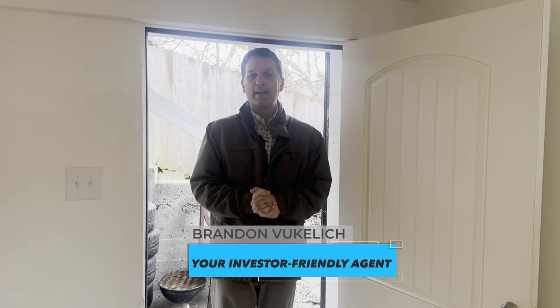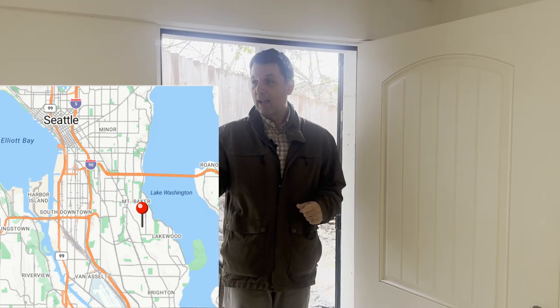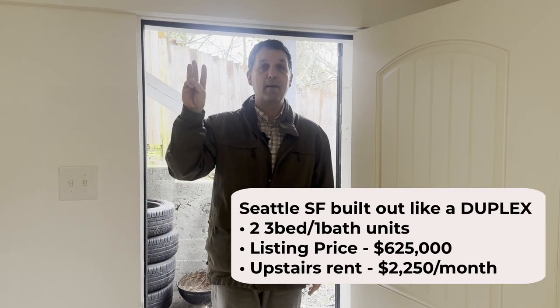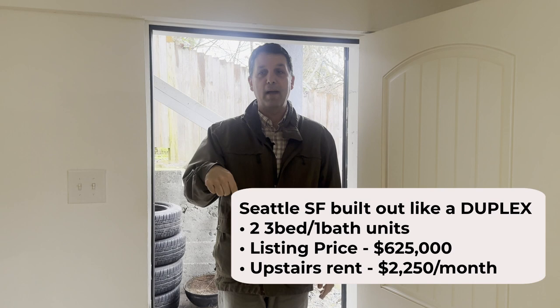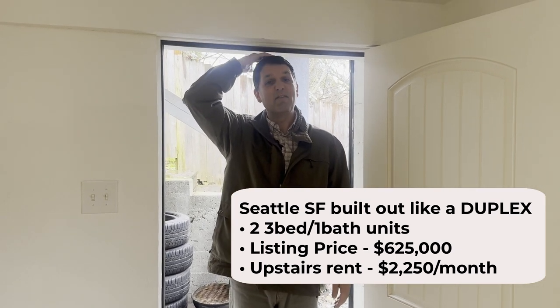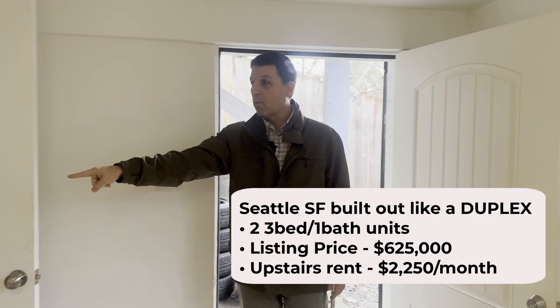Good morning, we are in the Beacon Hill area, down the hill a bit, off Martin Luther King Jr. Drive. This is technically a single-family but it's totally been built out like a duplex — three beds up with one bath and three beds down with one bath. I'm about five eleven, six foot, so you can see how much clearance there is; it's a little lower coming in.